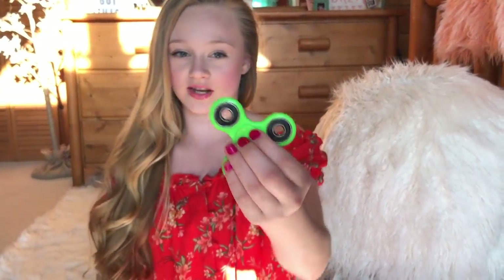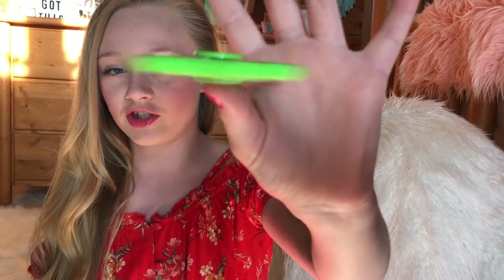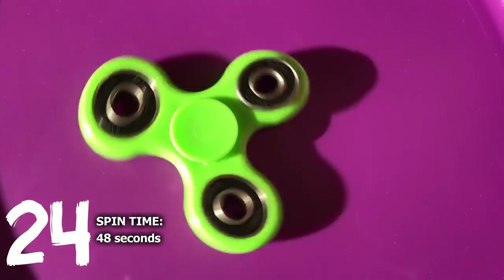Here is just a really basic slime green fidget spinner. It spins like 48 seconds, so it's under a minute. But it still feels really smooth and fun to fidget with. Such a pretty color green.